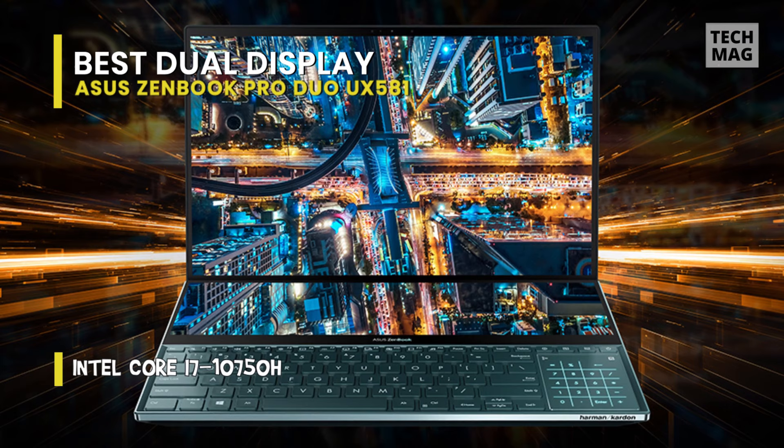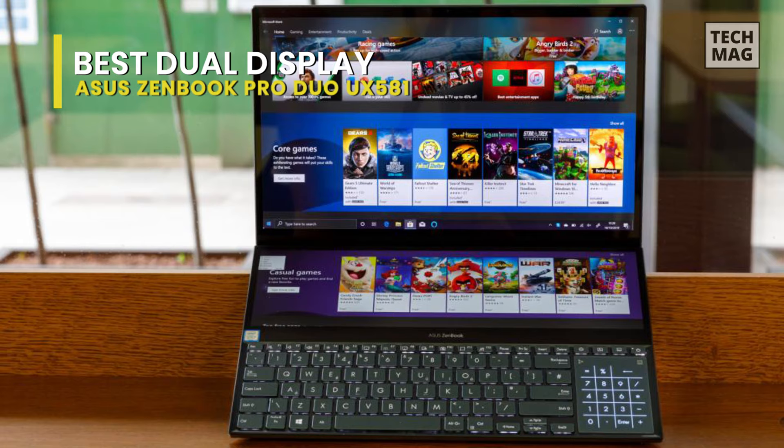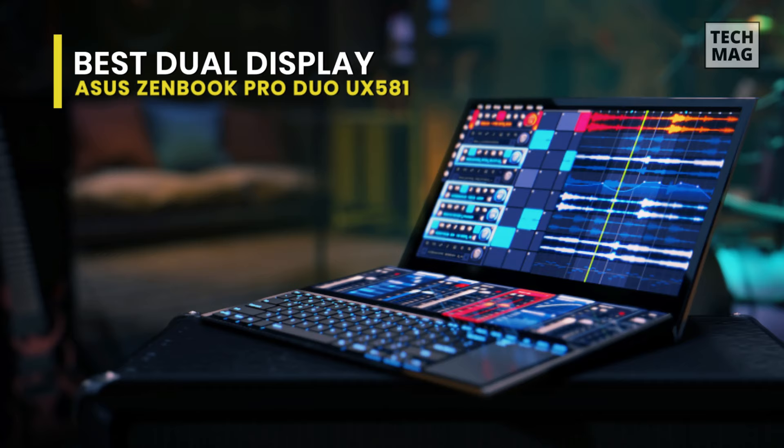The design is beyond words — the overall build quality stands on par with MacBooks in the market. The laptop is robust and definitely on the heavier side, weighing up to five pounds. The left-side alignment of the keyboard is something you need to get used to. The display is one of the significant strengths of this laptop, featuring a stunning 4K UHD OLED display.